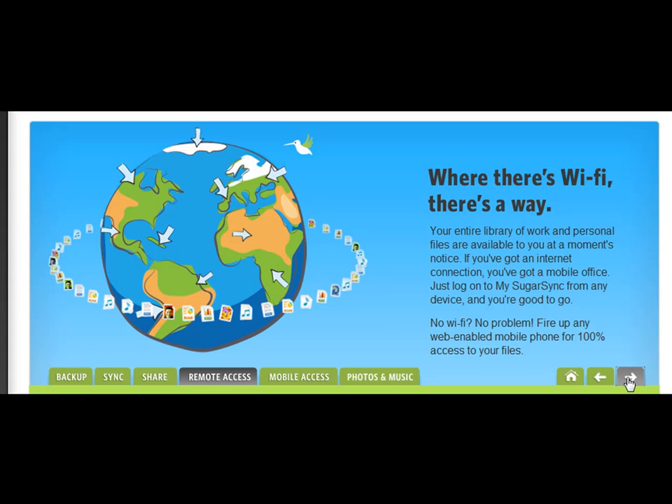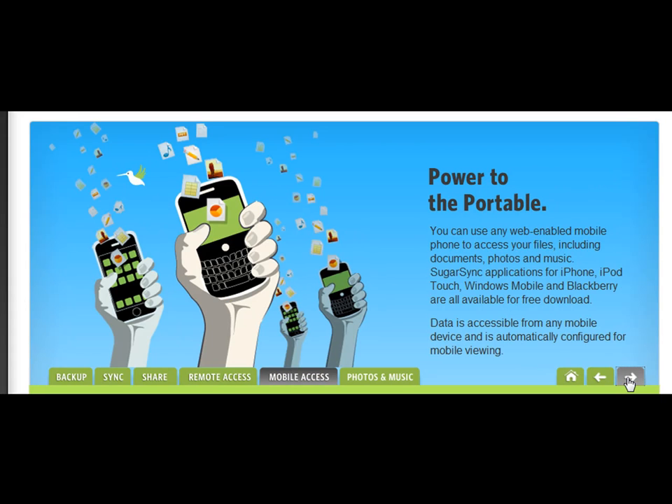If you've got an internet connection, you've got a mobile office. Just use your Wi-Fi connection or your web-enabled phone for 100% access to your files, including documents, photos, and music.